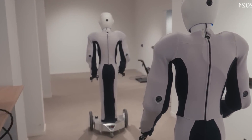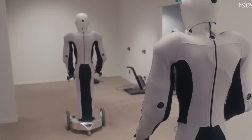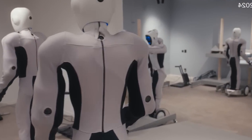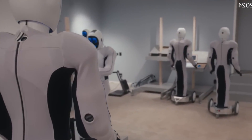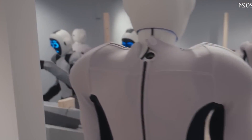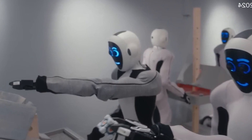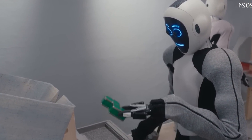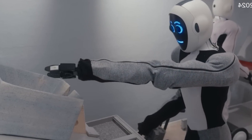This robot is a product of a collaboration between 1x and OpenAI, one of the most influential AI research organizations in the world. OpenAI invested $25 million in 1x last year and another $100 million this year, showing their confidence and interest in the company's vision of creating general-purpose humanoid robot workers.